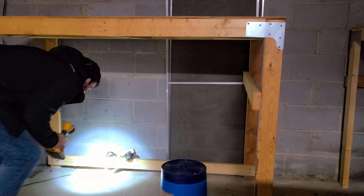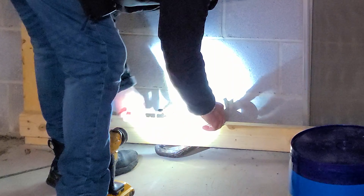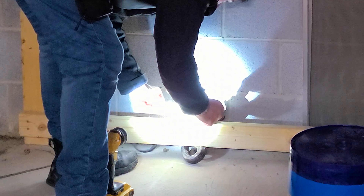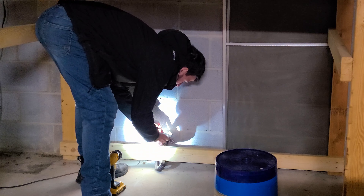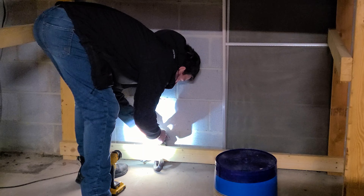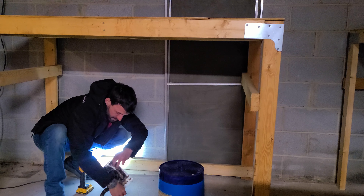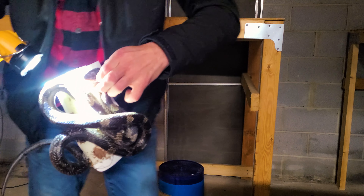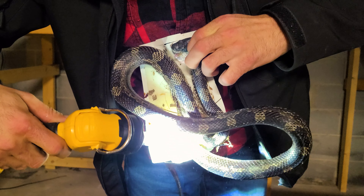We were called out regarding a rat snake stuck to a glue board in a basement. This rat snake gained entry into the finder's basement and onto a glue board set by a pest control company. These glue boards can be quite relentless and had completely subdued the snake, which was quickly fading.